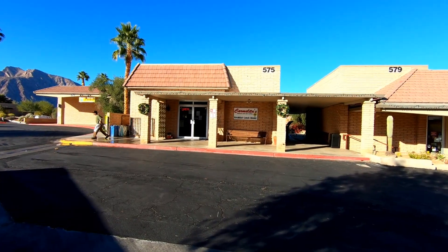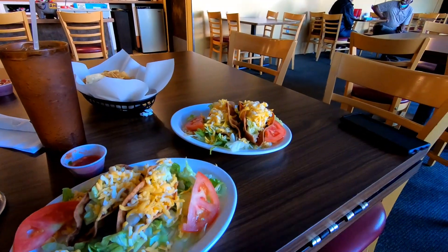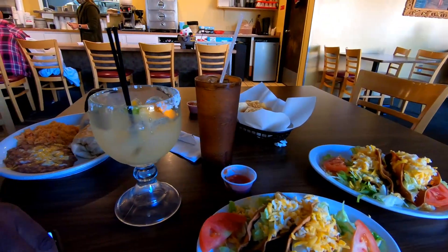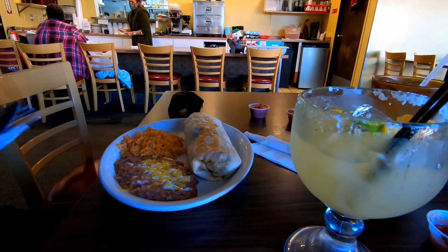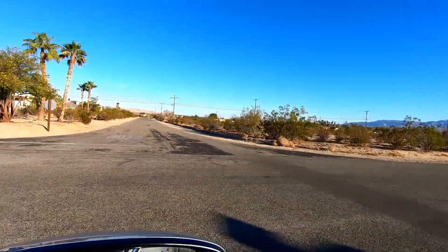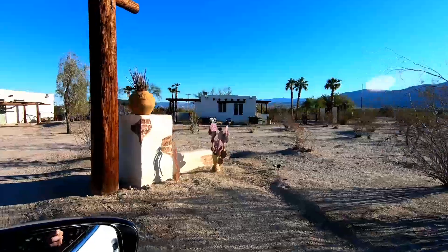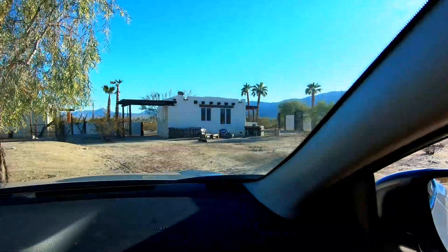We just pulled up to Carmelitas where we're going to eat. We got two crispy ground beef tacos and two crispy shredded beef tacos, a Borrego margarita that we're sharing, and I got a huge carne asada burrito. We just finished eating at Carmelitas.